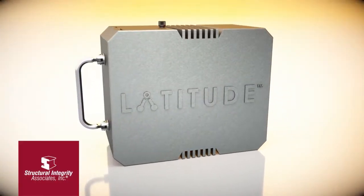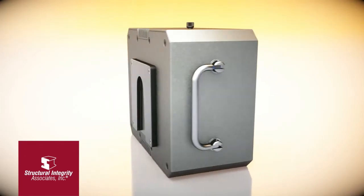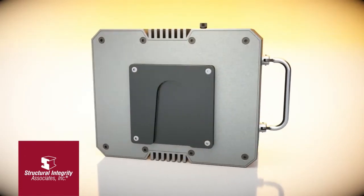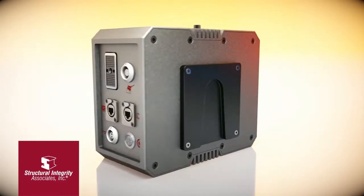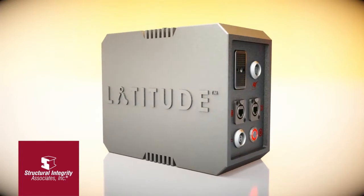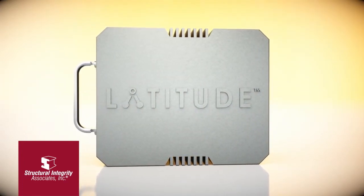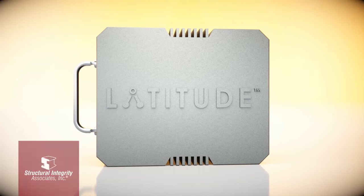LATITUDE is a non-mechanized encoding system that uses airborne ultrasound to track position and orientation of an NDE probe. The system consists of three primary components. The LATITUDE electronics is the brain of the system that collects the airborne ultrasound data and translates it into position information.